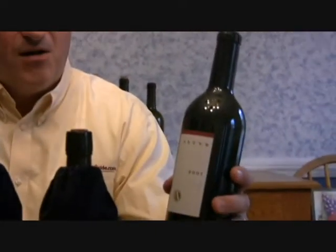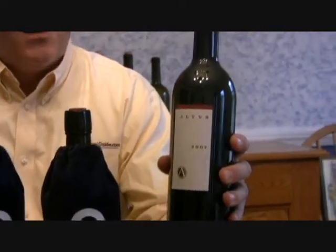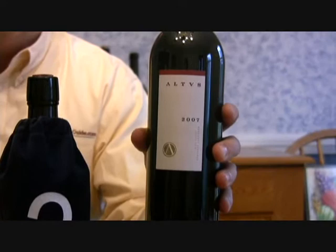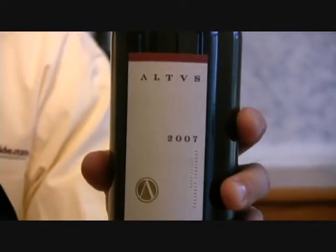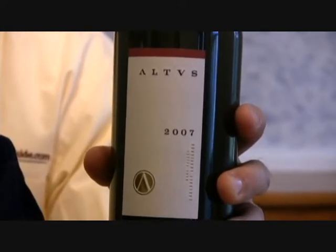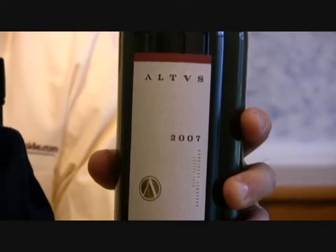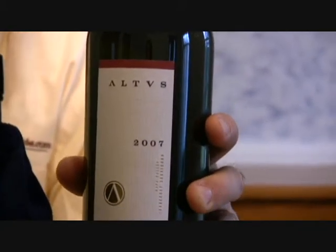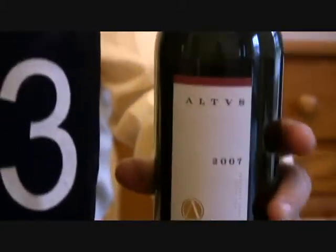Our fourth place finisher was the 2007 Altus — a new wine for us, from the folks that make Maris, which has always done well with us in the past. This wine is also the bargain wine of the evening, the lowest cost entry in the whole tasting at $70, with only 973 cases produced. It might be a little tricky to find, but it was very distinctive and did very well with the panel, coming in with 93 points.